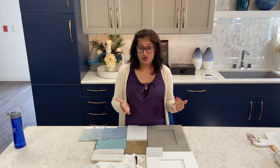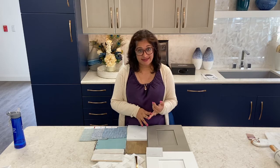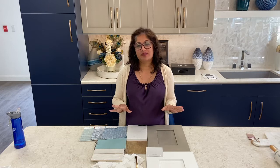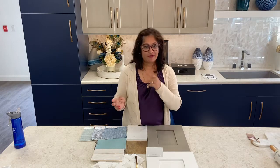They want two-tone cabinets with white on top and grey on the bottom. They want a cabinet, possibly for the trash and for recycling. They want deep drawers for their pots and pans. They want a space that I can incorporate open shelving in. And finally, they want marble-looking countertops, preferably quartz.